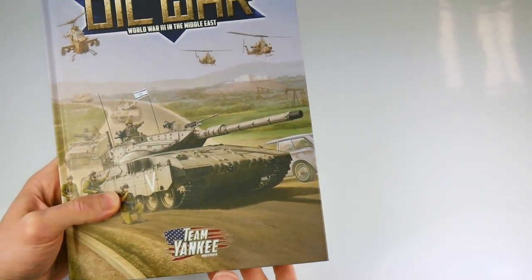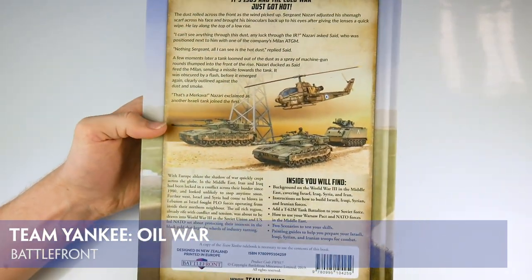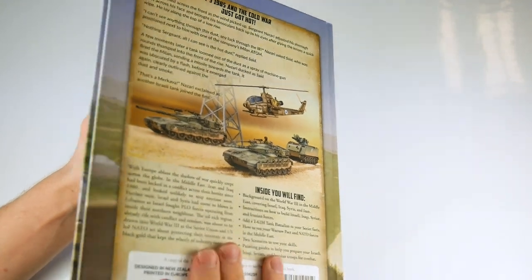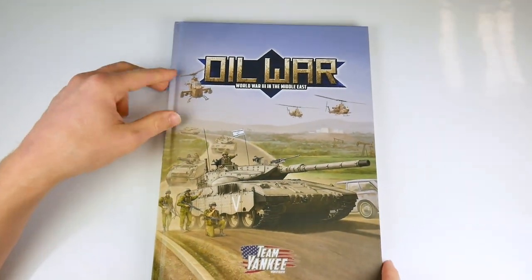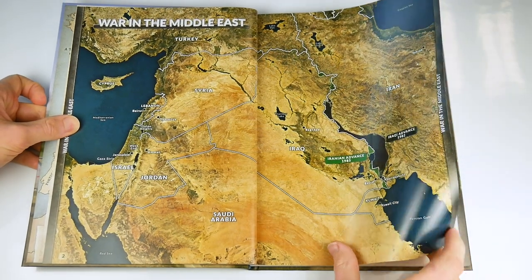The latest set of rules for 15mm tanks and figures from Battlefront is Oil War. This is a 114-page hardback supplement for the Team Yankee World War 3 game, adding the Middle East as a setting and focusing on combat between a number of Arab nations and the Israelis and their NATO or Soviet allies.